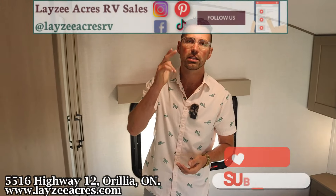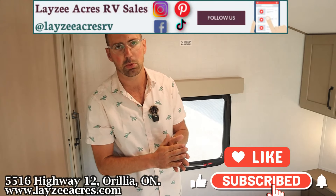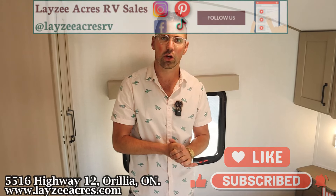That's the video, folks. Hit the like button, hit the subscribe button. Hit us up on Instagram, Facebook, and TikTok. Leave us a comment down below. Have yourself a good day.